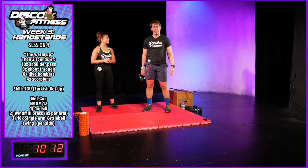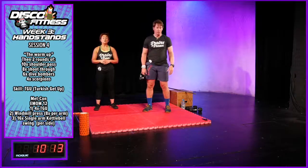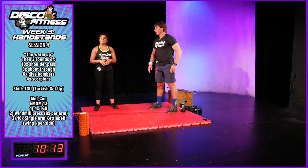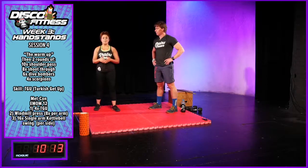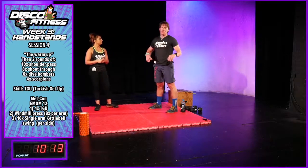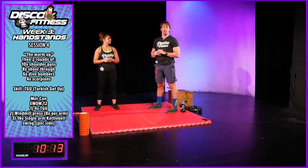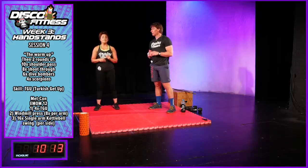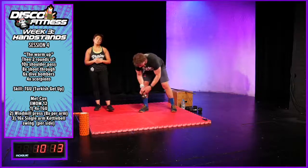Hopefully you've got a couple of reps per side now. We're getting ready for the Metcon — every minute on the minute for 12 minutes. Your first movement will be the Turkish get-up: four reps, so two on your right and two on your left. Any time remaining in that minute will be your rest. Then your second exercise on minute two is a new one — it's called a windmill press.